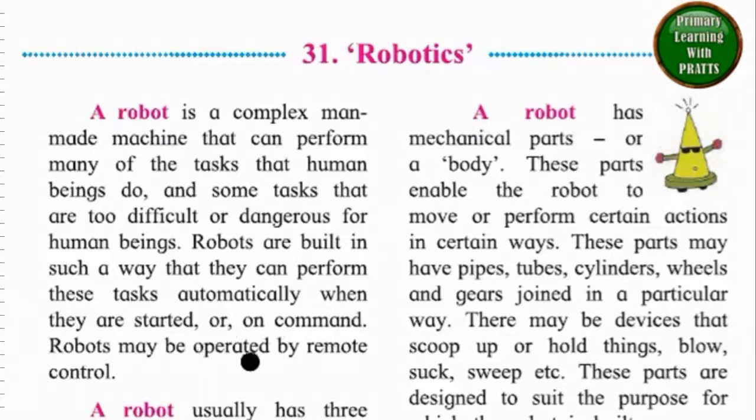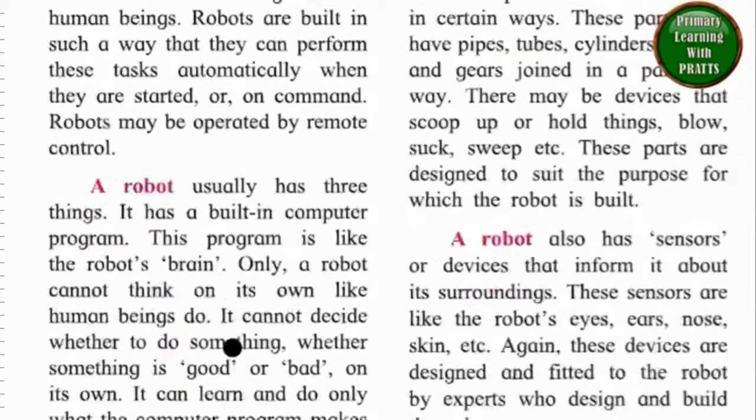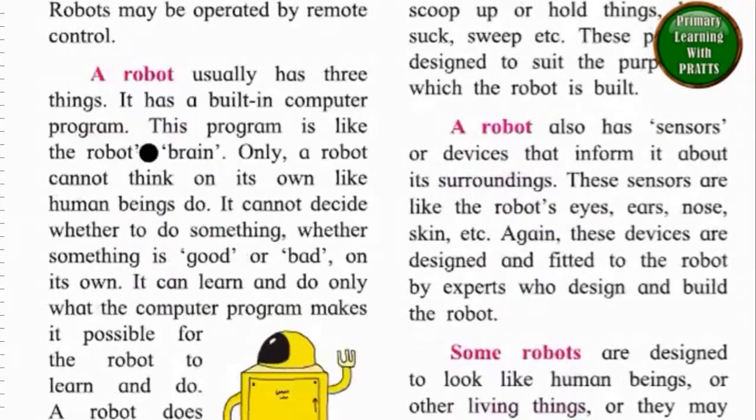Robots may be operated by remote control. A robot usually has three things. It has a built-in computer program. This program is like the robot's brain, only a brain cannot think on its own like human beings do.